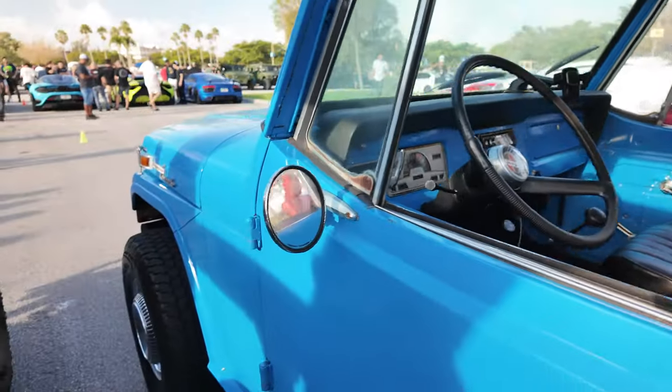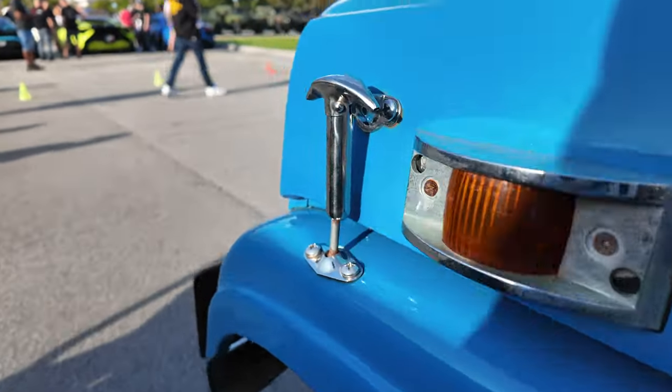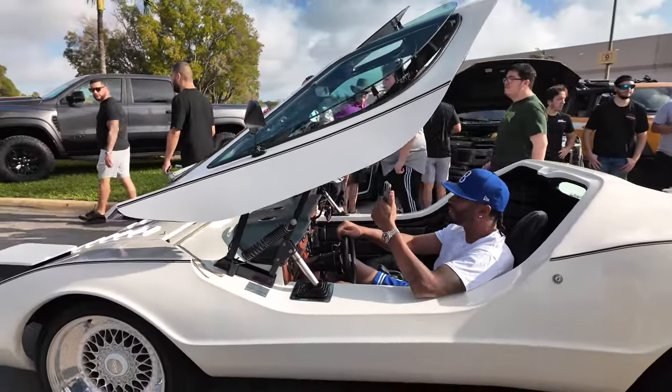Looks brand new. Let's see — a Mando Jeepster. I have no idea what this is, but it sure looks cool. Got the VBS rims, I think.